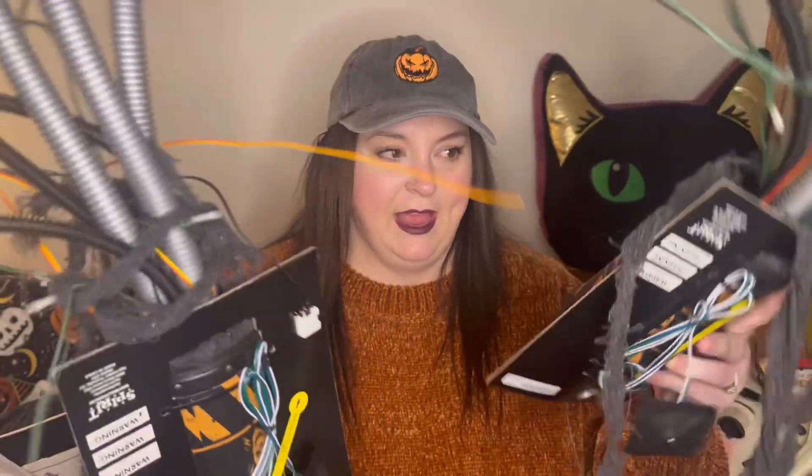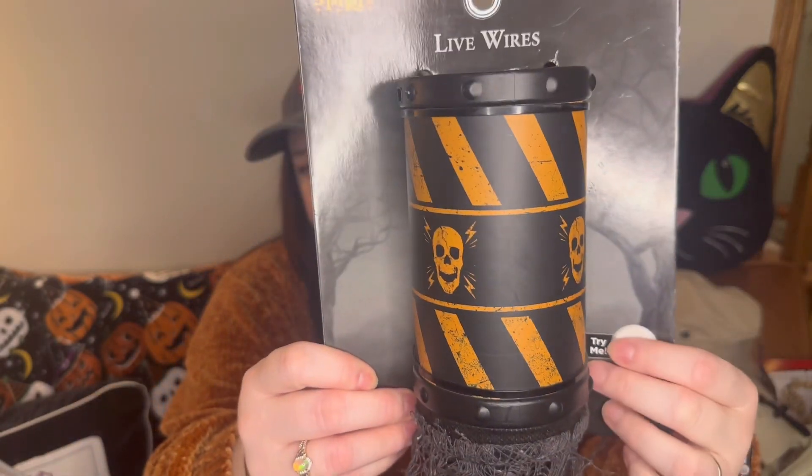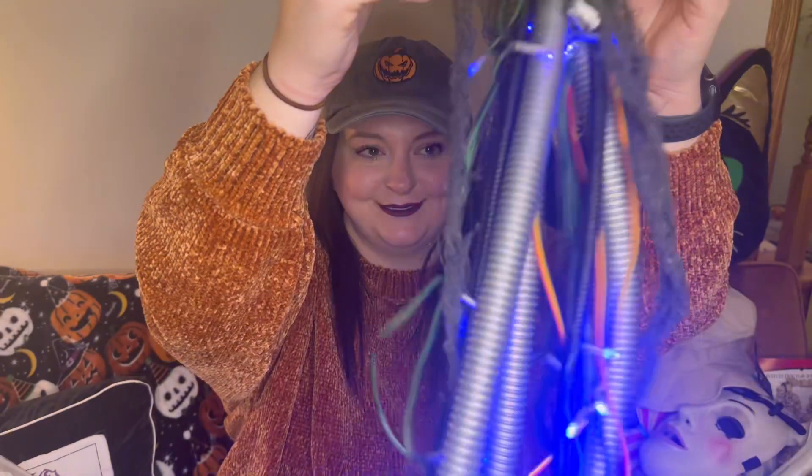I bought some live wire props — I thought they would look really cool in the haunted house. I got two of them. I wanted to get all of them but they needed batteries and when I hit the button it wasn't working, so I didn't know if they worked at all. Two is fine.